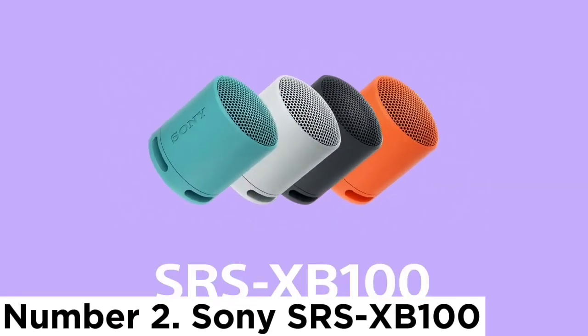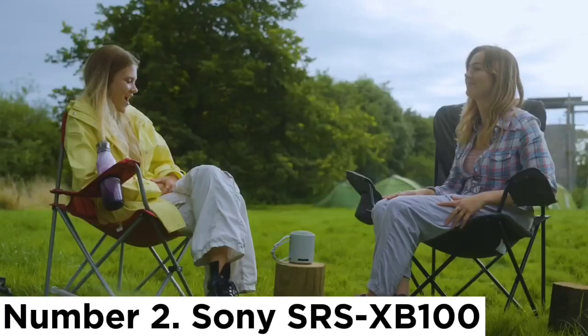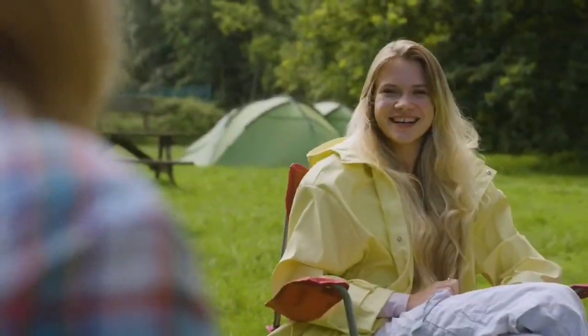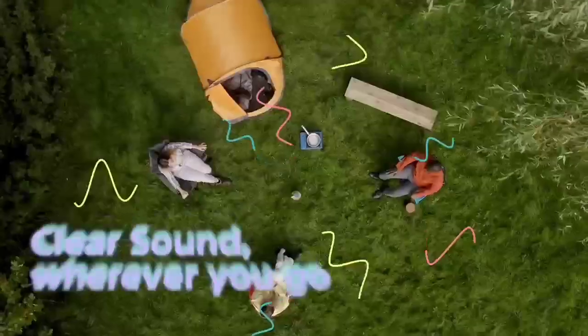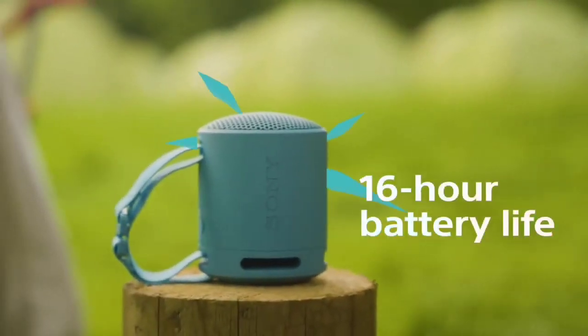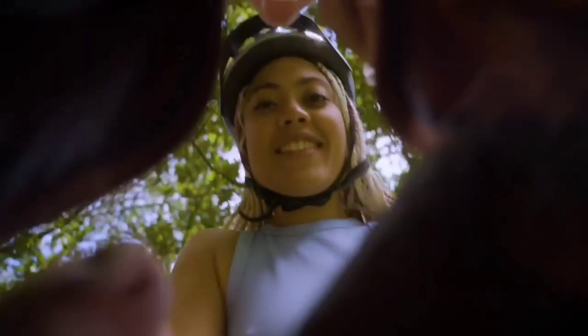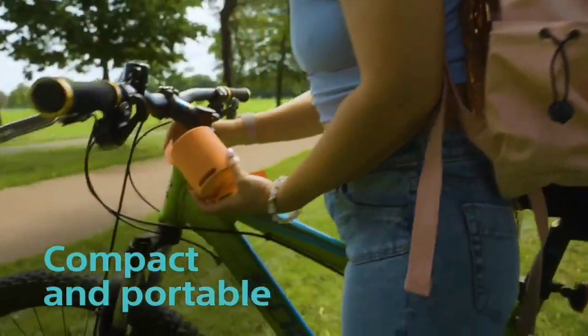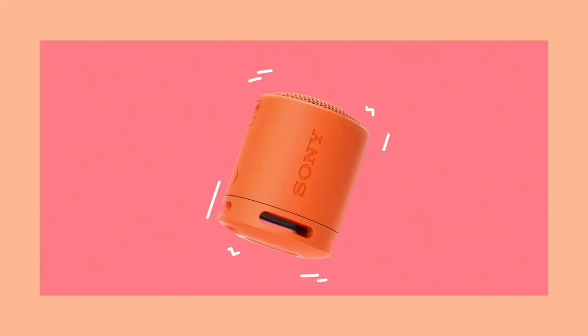Number 2: Sony SRS-XB100. The Sony SRS-XB100 is an incredibly small speaker — in fact, it's one of the smallest we've tested. This portable Bluetooth speaker is lightweight enough to bring with you wherever you go, and its included strap makes it easy to attach to your bag or wrist. Plus, it boasts an IP67 rating for dust and water resistance, and it can float in water, which is great if you want to take it to the pool.